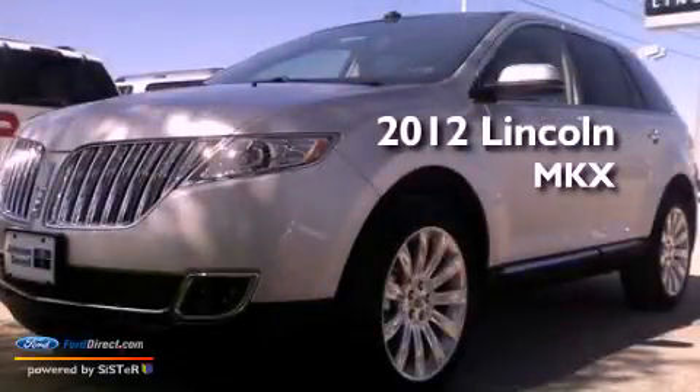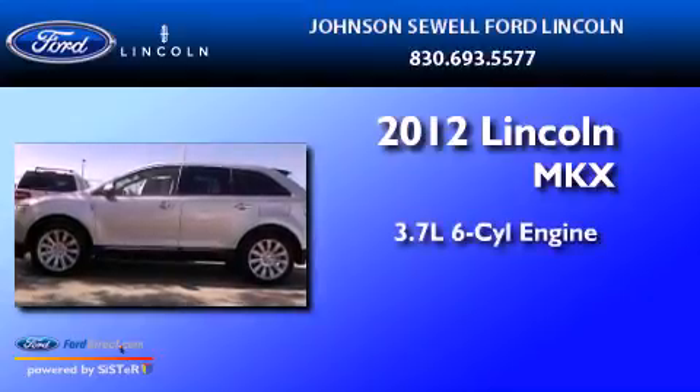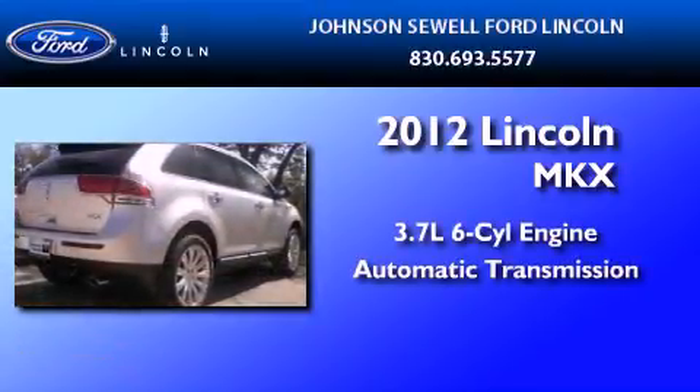This is a brand new 2012 Lincoln MKX. It features a 3.7 liter 6-cylinder engine and an automatic transmission.